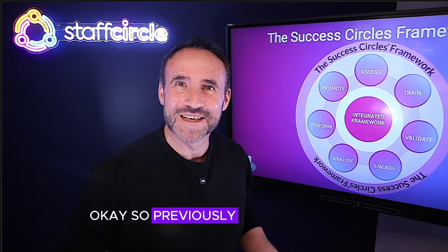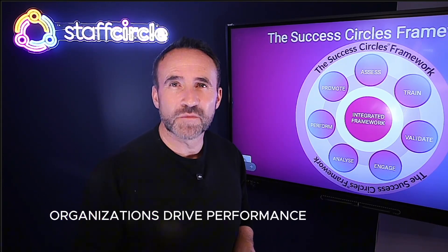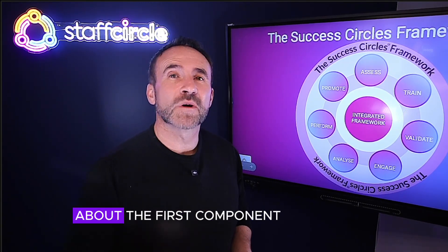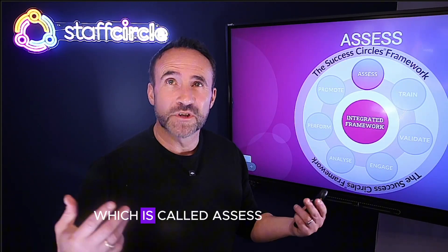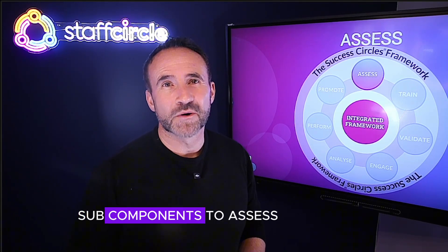Previously I gave an overview of the Success Circle's framework designed to help organisations drive performance, productivity and engagement in their workforce. Today I'm going to talk about the first component which is called assess. There are three sub-components to assess: skills assessments, performance assessments and cultural assessments.